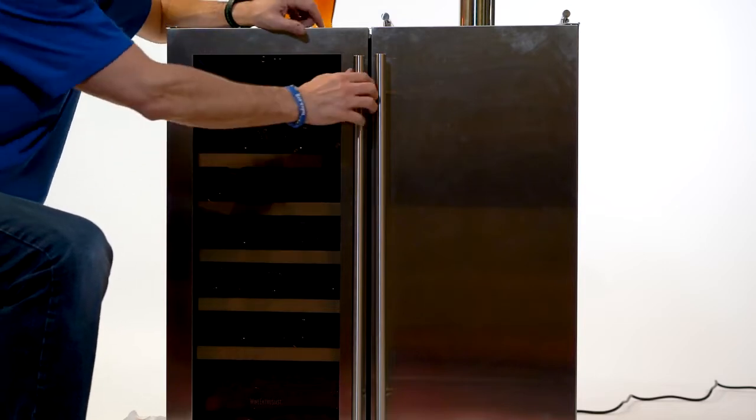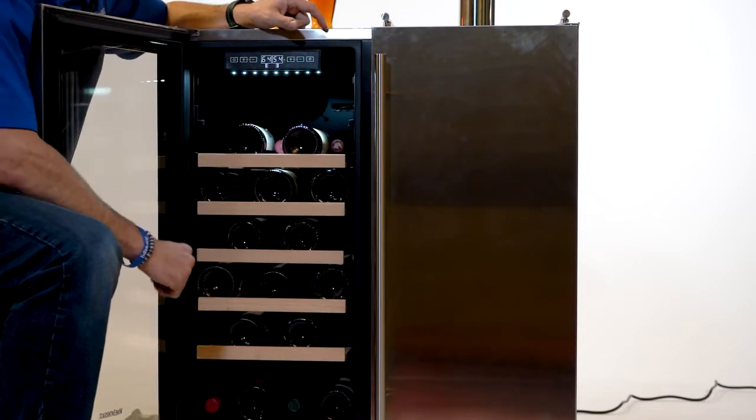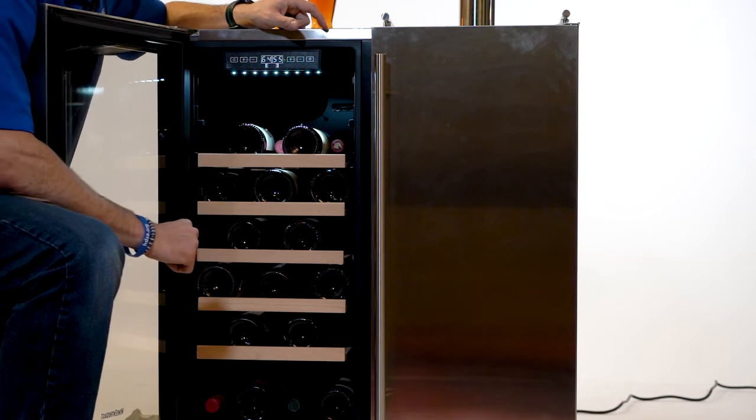Let's take a look at the wine cooler. The wine cooler side features five beechwood shelves, each shelf holding four bottles of wine.